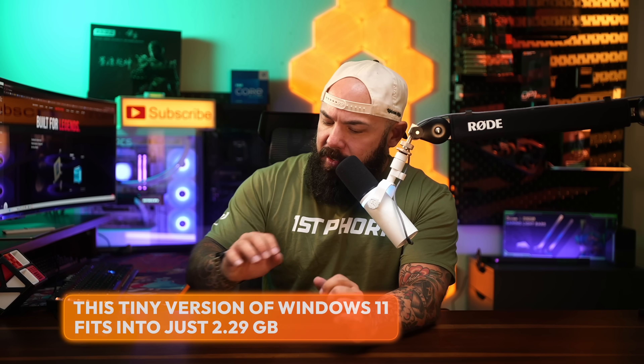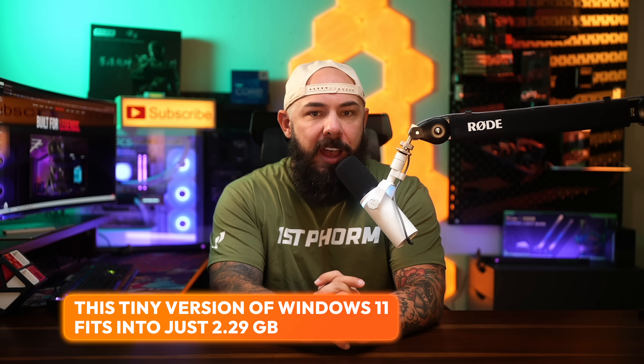Have you ever wished that your PC was a whole lot faster? A community-made version of Windows 11 is taking performance to the extreme. This tiny build fits into just 2.29 gigabytes and aggressively cuts out all of the bloat you never wanted in the first place — like Xbox, Solitaire, and even Windows Defender.